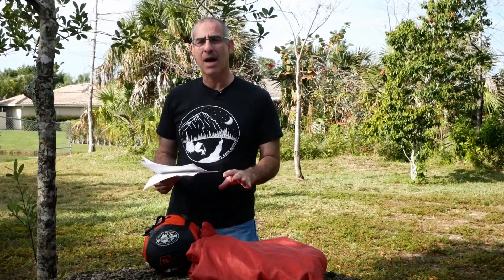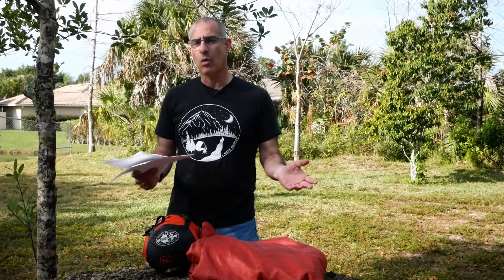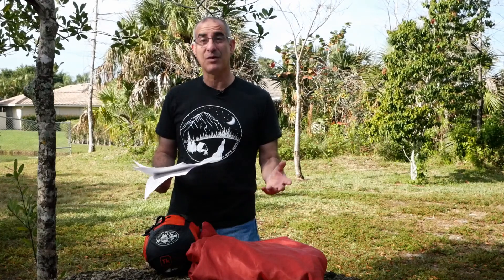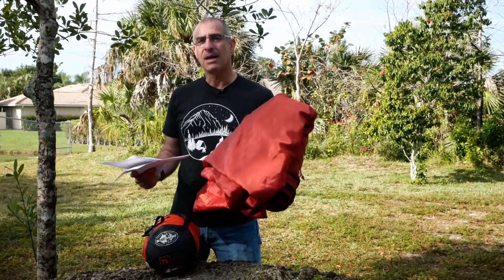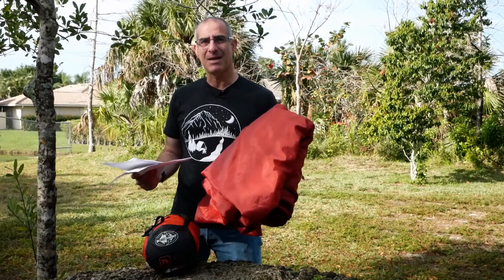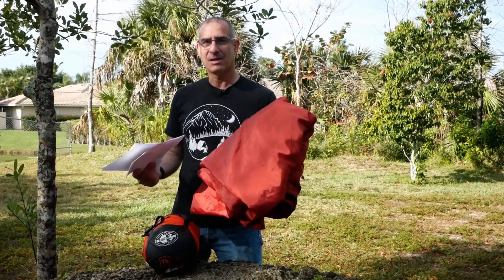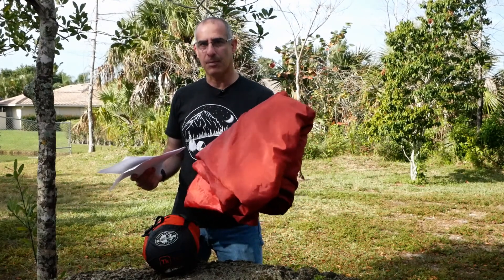Some bags do not have a published rating, and there's a reason for this. It's not that those companies don't want to pay for the testing — it's that that product line is probably not meant to be used in cold weather, and it's not required because you're not going to put yourself in danger by using it. A very thin bag like this is not rated because it's not meant for cold weather. This is a summer bag, or maybe something to wrap around yourself at a campfire. You would not expect this to keep you warm on a cold camping trip.